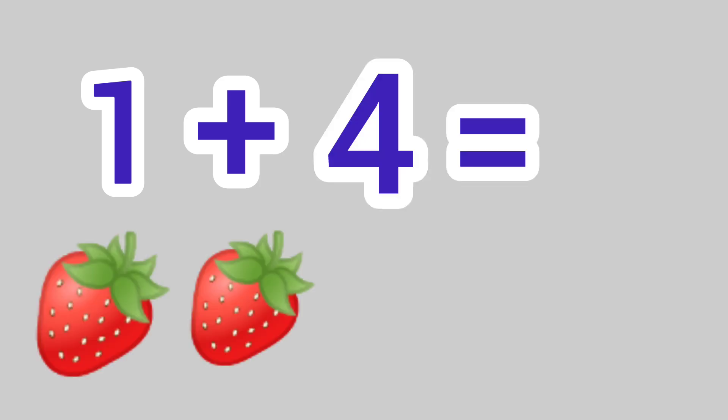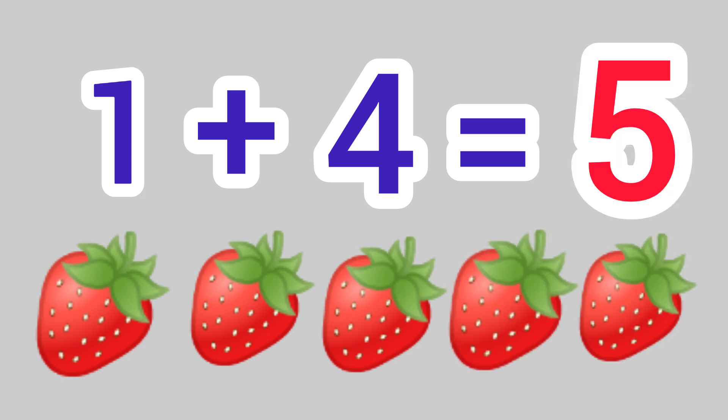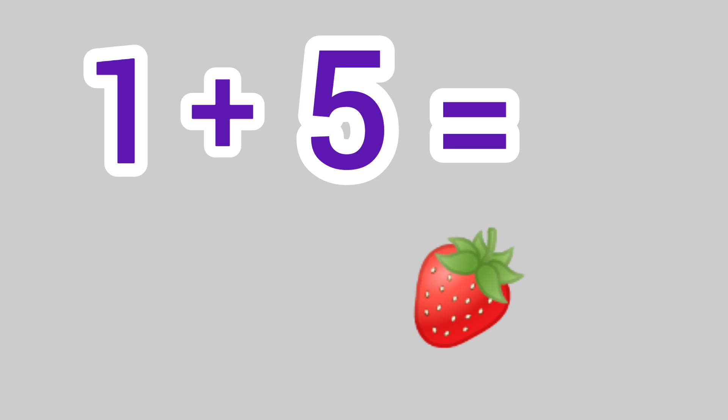1 plus 4 is equal to 1, 2, 3, 4, 5. We get the answer 5.